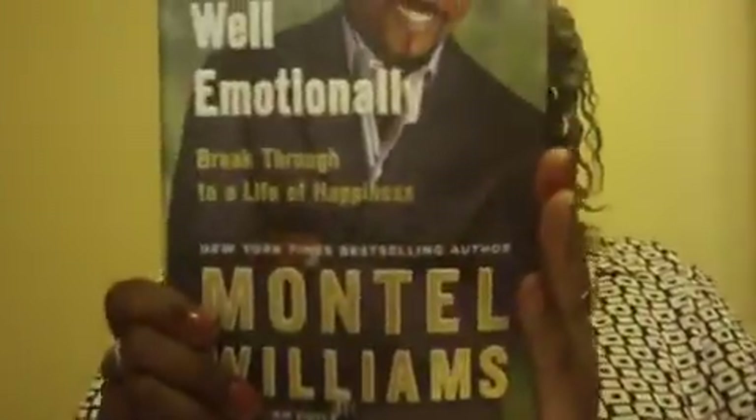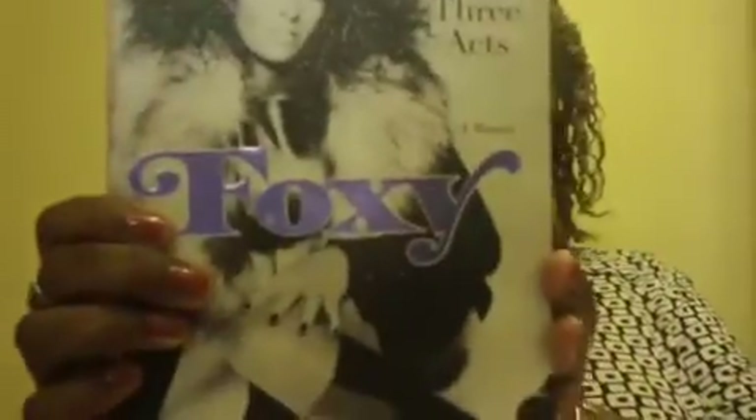This one is called 'Come Sunday' by Isla Morley — it says she goes from Hawaii to the plains of South Africa, daring us to join her as she crosses racial and cultural divides. Sounds good. This one is by Montel Williams called 'Living Well Emotionally: Breakthrough to a Life of Happiness' — that also looks good, it's a self-help book. This is by Pam Grier and it's called 'Foxy: My Life in Three Acts, A Memoir.' Yep, that looks good.